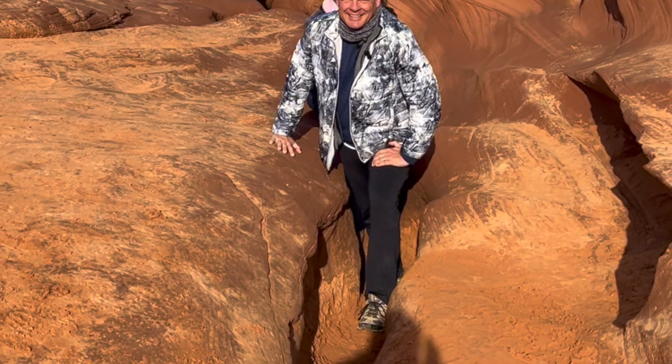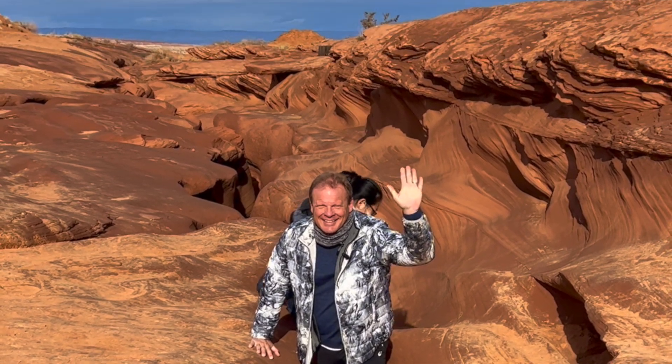This photo in particular should show you the scope of these slots. One last staircase and we emerge out into the sunlight. I would strongly recommend Lower Antelope Canyon. It's a much longer hike, you get a lot more pictures, and it's V-shaped, which means more light comes in — as opposed to A-shaped, which doesn't let as much light in.